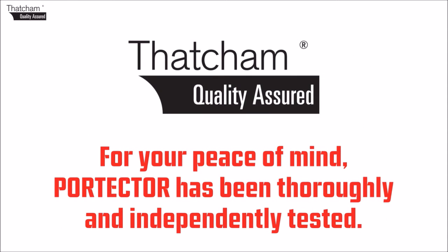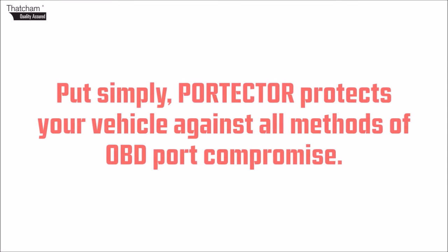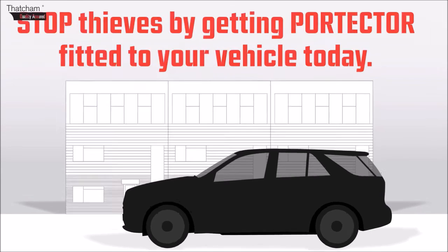For your peace of mind, Portecta has been thoroughly and independently tested. It is the first solution to stop keyless theft that's been certified by Thatcham Research. Put simply, Portecta protects your vehicle against all methods of OBD port compromise. Stop thieves by getting Portecta fitted to your vehicle today.